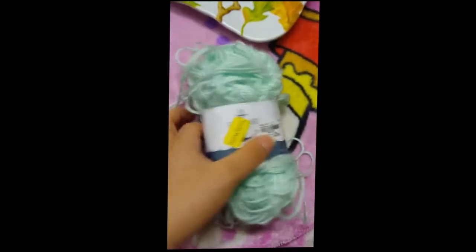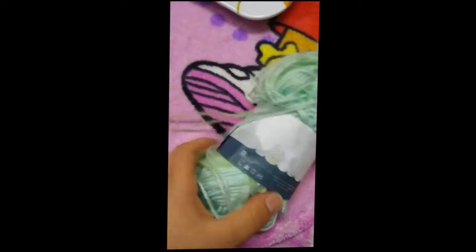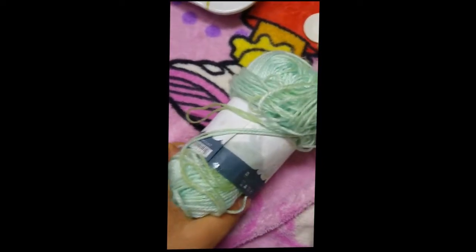Then I have this big thing of yarn that they were selling for five dollars. It's super soft and it's a really pretty color — I might try and use it for doll hair. It's a little stained.